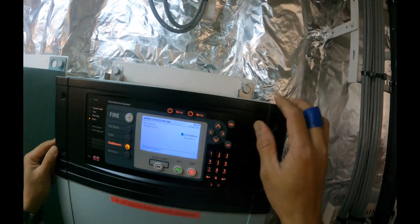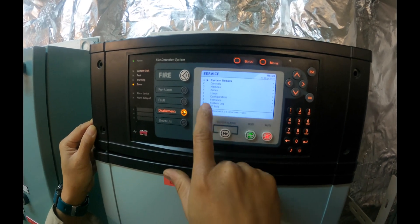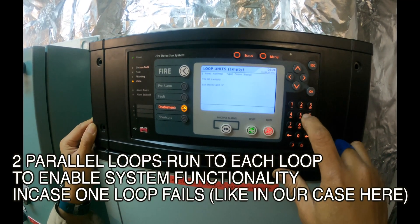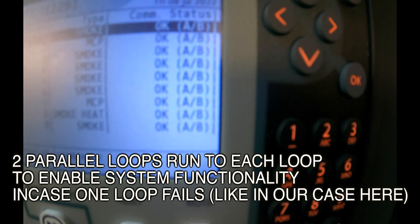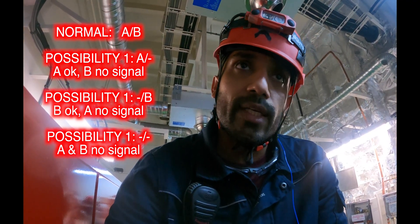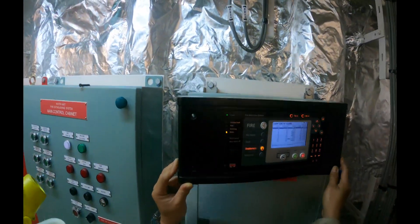Now let's head to the fire panel. To navigate the menu: go to Menu, log in with code six, go to Service, then loop number five, then select option two to check the zones. Each fire detector is part of two loops — a primary loop A and a secondary loop B. Right now both loops are okay. If there is trouble in a particular loop, the A or B side will show blank, helping identify which detector or loop segment is faulty.